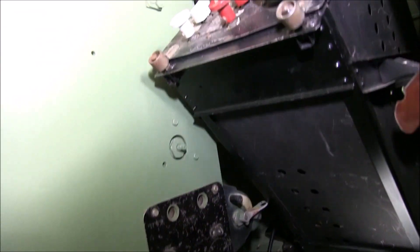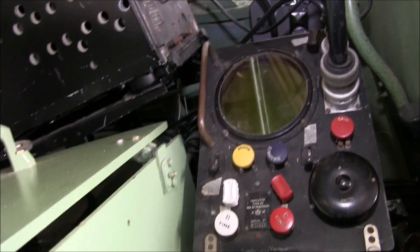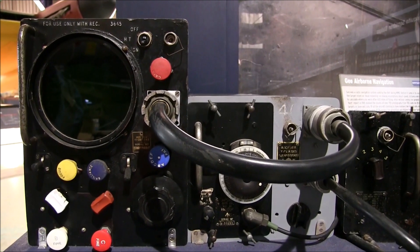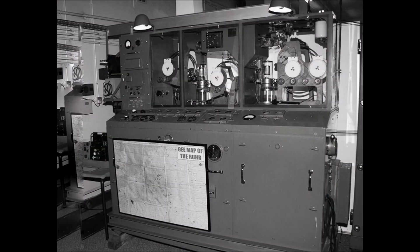So how did the crew of this Mosquito find their target? It carried a device known as Gee, developed by scientists and engineers in the UK. Gee was a hyperbolic navigation system that used two or more radio transmitting stations on the ground in England, which sent out radio pulses at regular intervals.